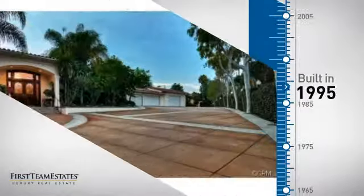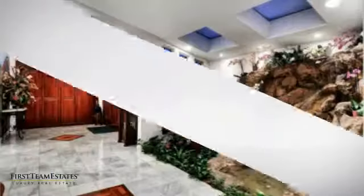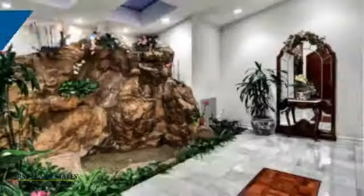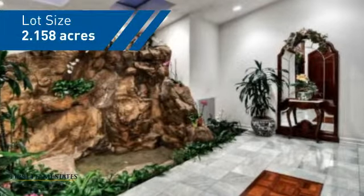This property was built in 1995 and features over 6,700 square feet of space, giving you a spacious layout to play host or kick back and relax after a long day.